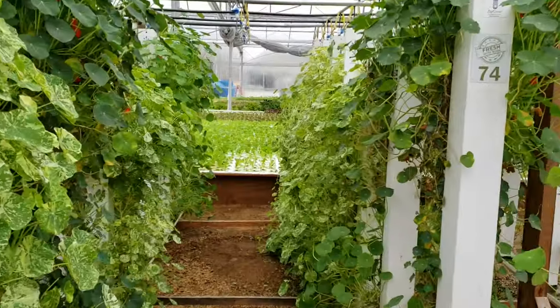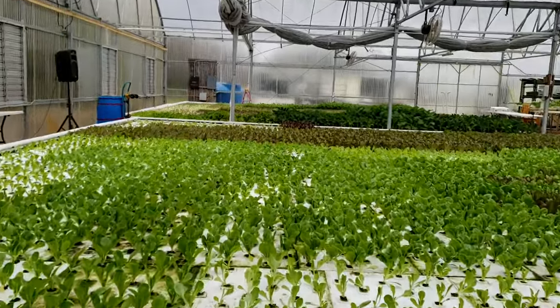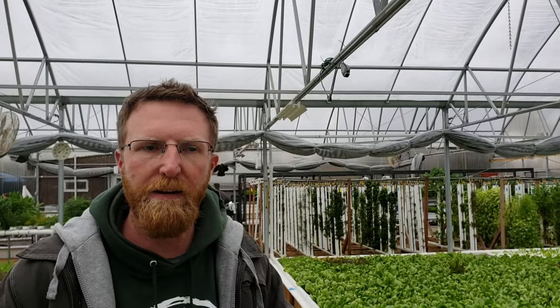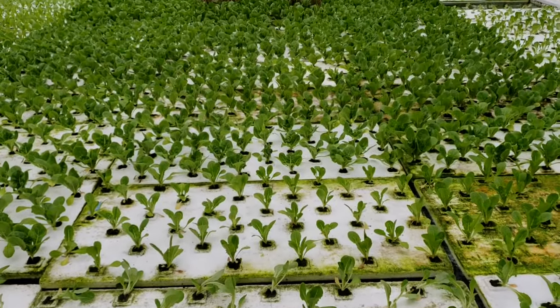This greenhouse is a three-hoop gutter connect, about 8,000 square feet. We've got four main systems — three big deep water culture ponds. This one is 32 by 34. We had an existing greenhouse when we bought the property, so we had to work to fit it in here. The ponds are about 18 inches deep, full of hydroponic water with rafts floating on top.